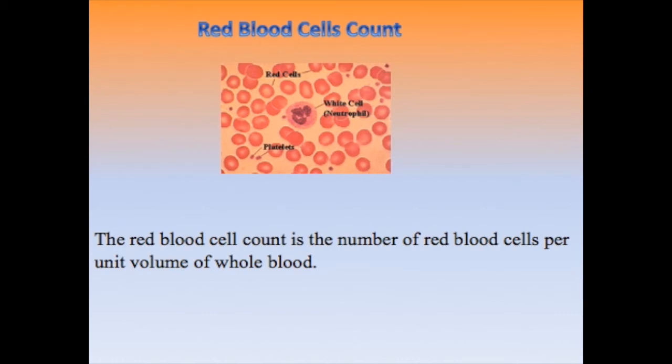Our lab today is about the red blood cell count, which means the number of red blood cells per unit volume of whole blood. The aim of this test is to determine whether there is an adequate number of red blood cells in the circulation or not.